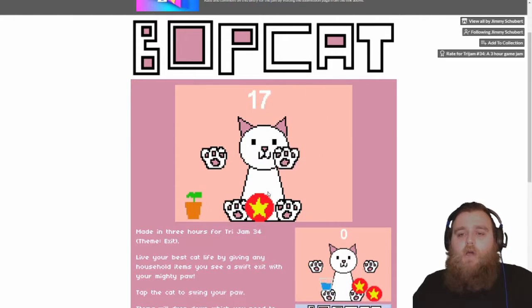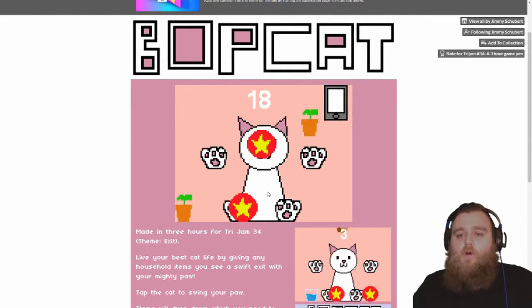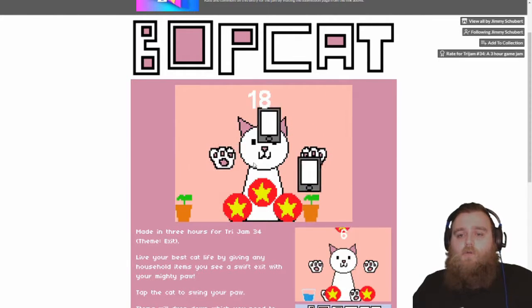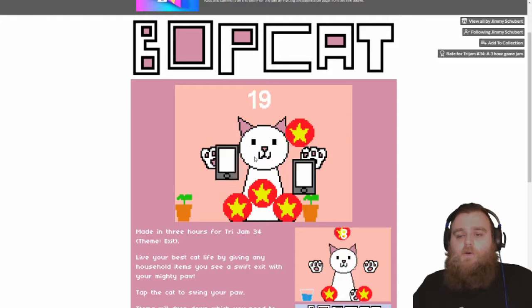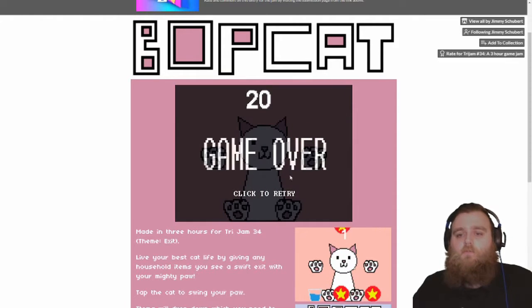Oh, balls don't — oh no! Oh pressure! I feel like that was a cop-out on that one.